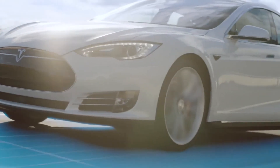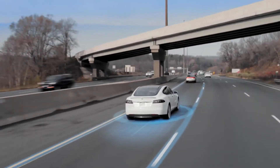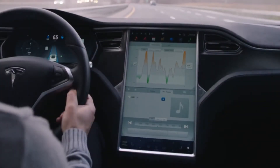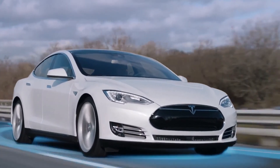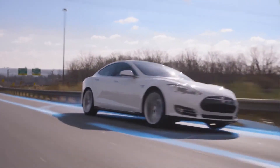To disengage Autopilot, push the button on the outside of the cruise stock, push the stock forward, or press the brake. AutoSteer can be deactivated without affecting Traffic Aware Cruise Control by turning the wheel a few degrees. Please remember that these features are meant only for highway use. Keep your hands on the wheel at all times and stay alert.